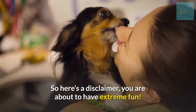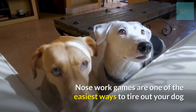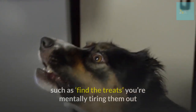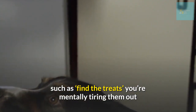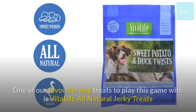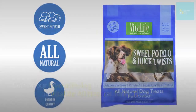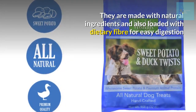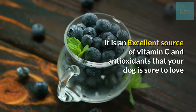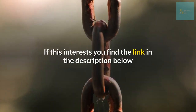Number two: play a game of find the treats. Nose work games are one of the easiest ways to tire out your dog. When you teach your dog basic nose work games such as find the treats, you're mentally tiring them out and helping them hone in on some of their natural skills. One favorite treat to play this game with is all-natural jerky treats, made with natural ingredients, loaded with dietary fiber for easy digestion, and an excellent source of vitamin C and antioxidants.